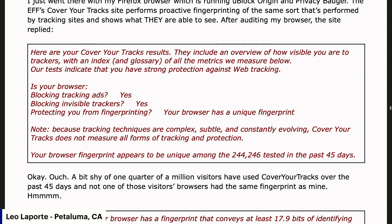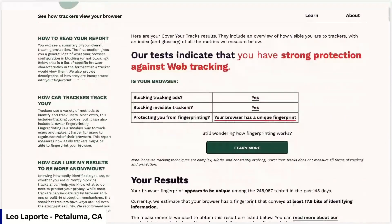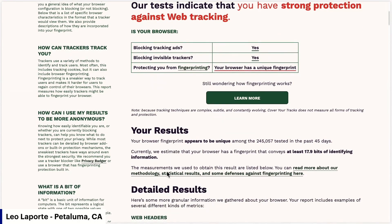They say no, because tracking techniques are complex, subtle, and constantly evolving. Cover Your Tracks does not measure all forms of tracking and protection. They're here to make a point, and boy, do they. Your browser fingerprint appears to be unique among the 244,246 browsers tested in the past 45 days. That's a bit shy of one quarter million visitors who have used Cover Your Tracks over the past month and a half, and not one of those visitors' browsers had the same fingerprint as mine.